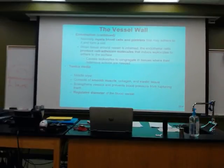Why do we need to do that? We need to be able to control the blood flow to areas of the body, and this is a way that we're going to be able to do that.